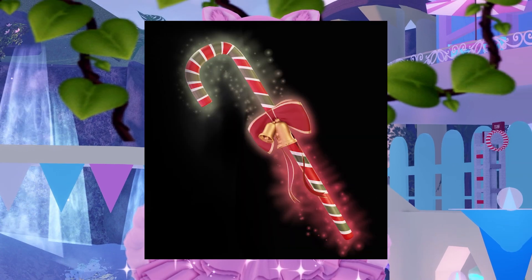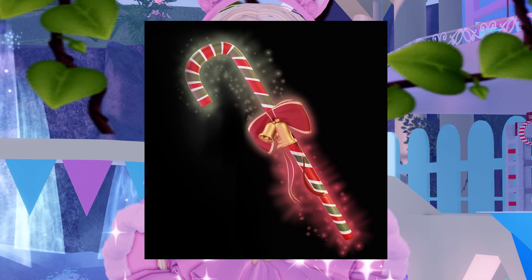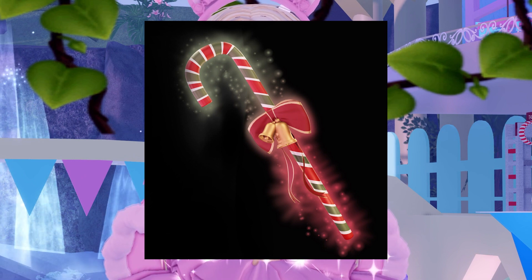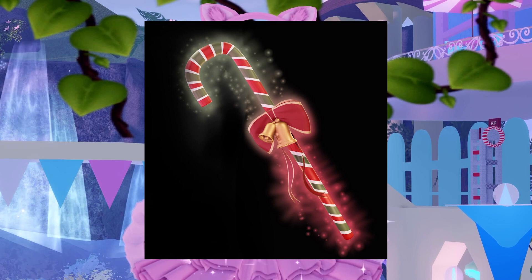And here's the accessory that the concept comes with — a candy cane with a little bow and some bells. And again, super cute. It matches really, really well. And overall, this set is just so well made.